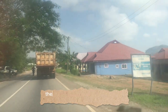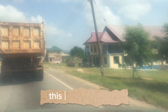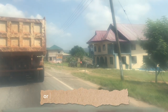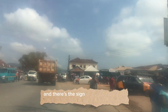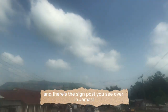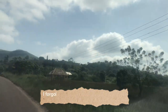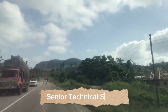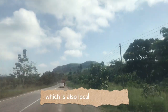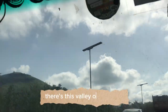This place is Jamasi, or you can call it Aguna-Jamasi — there's the signpost you see over there. In Jamasi too, we have the Aduja Infi Senior High School. I also forgot to mention the Jama and Pensai Senior Technical School, which is located in Abuasso. There's also a valley on the road here.